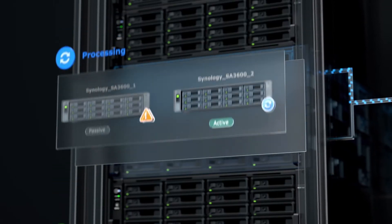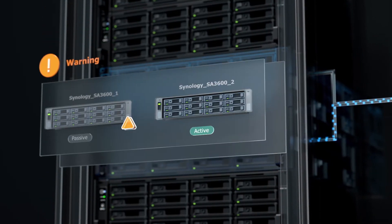Yes, the whole thing. For service continuity, Synology High Availability is more reliable and faster at handling failovers.